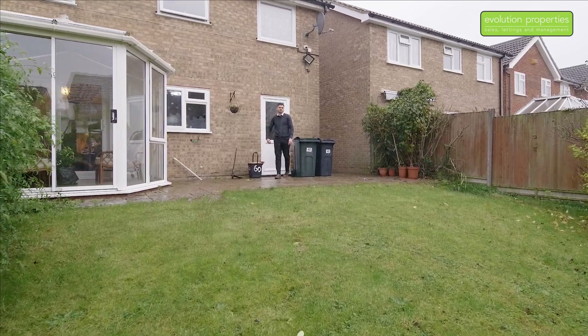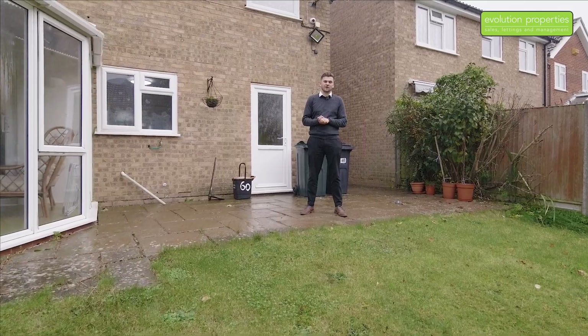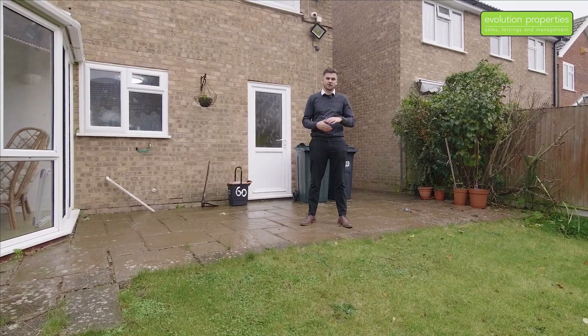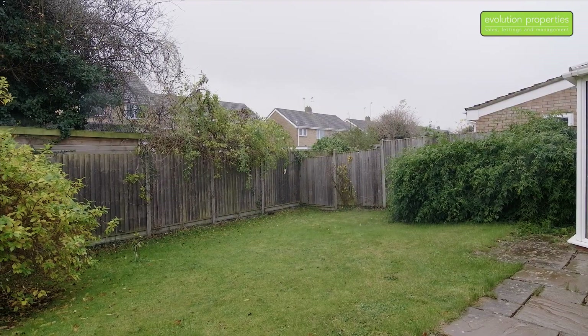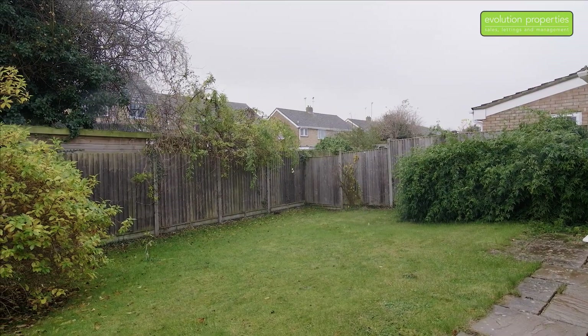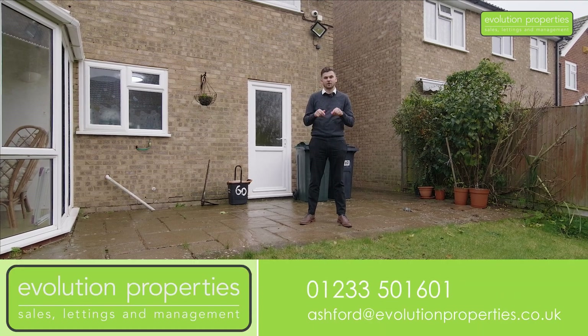I hope you enjoyed the tour around this fantastic home. I think this will make a great property for a family. We're out here in the garden and we've got a fantastic lawn area with a patio, nice and private with the fences. If you're interested in viewing this property, give us a call on the number below.